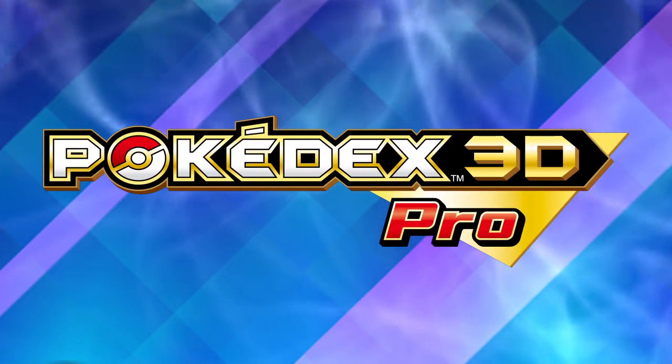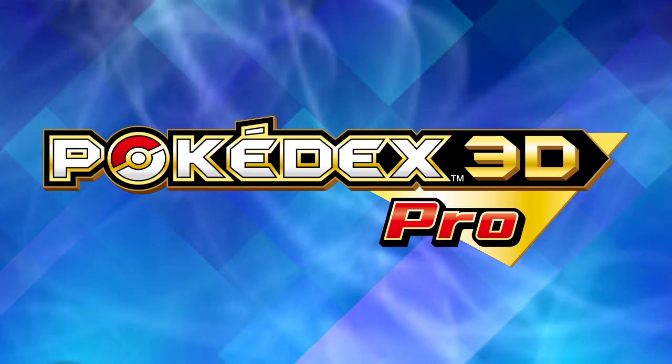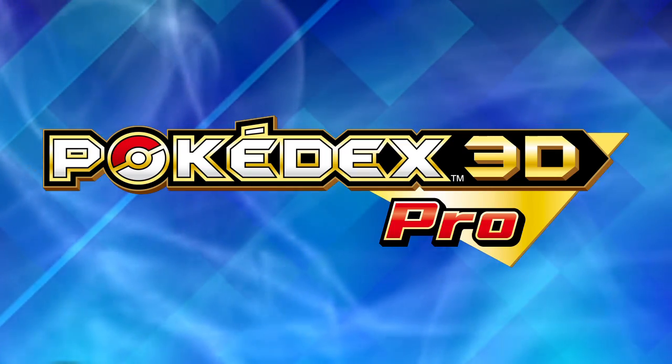Pokedex 3D Pro, a Pokemon guide on the Nintendo 3DS. You can buy it now on the Nintendo eShop.